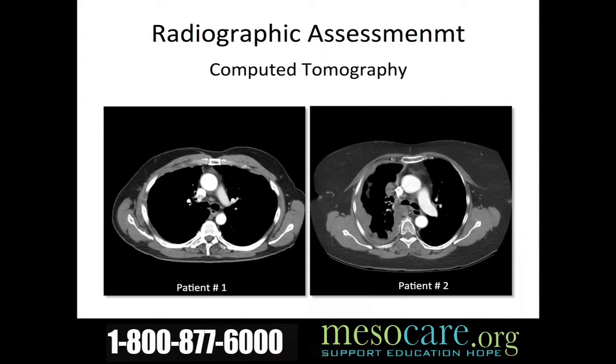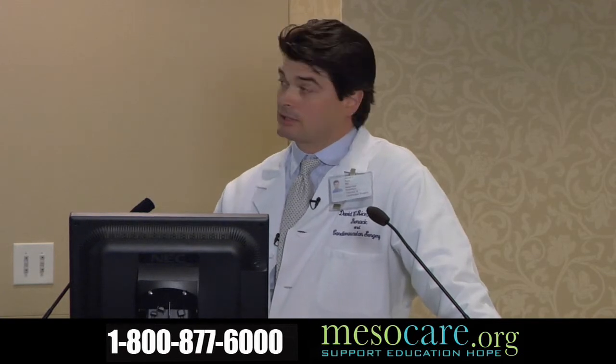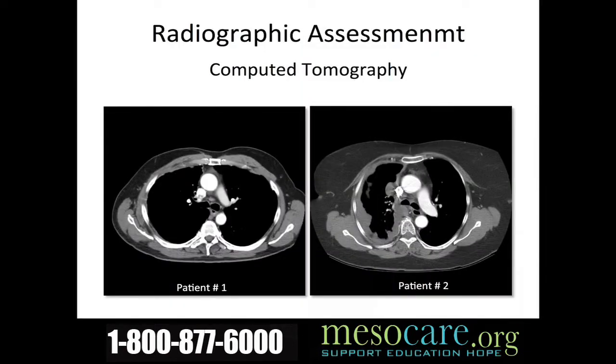Everybody gets a CAT scan. It's very important to get a good assessment — a roadmap, if you like — of the extent of the tumor. This is a CT scan taken from those patients I showed you previously who just had chest x-rays, and you can see that patient number two has significantly more bulky disease than the other patient.